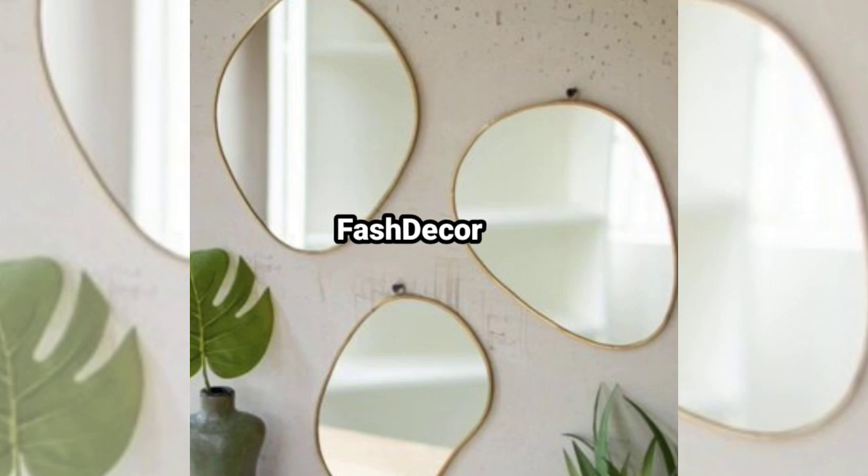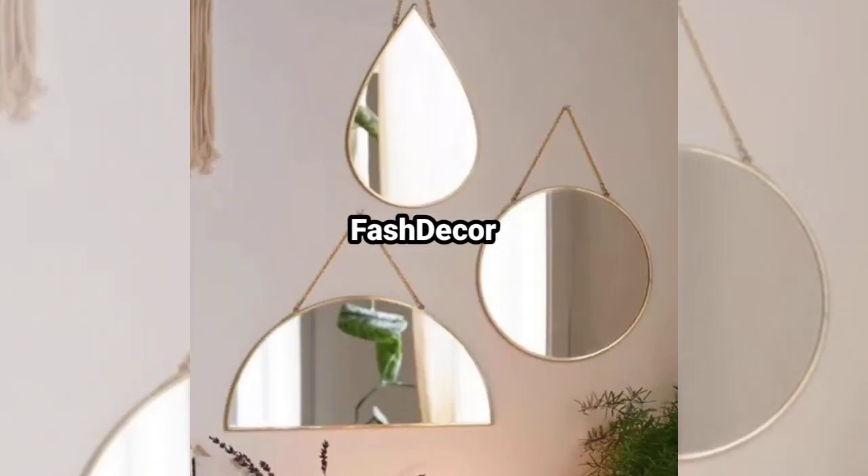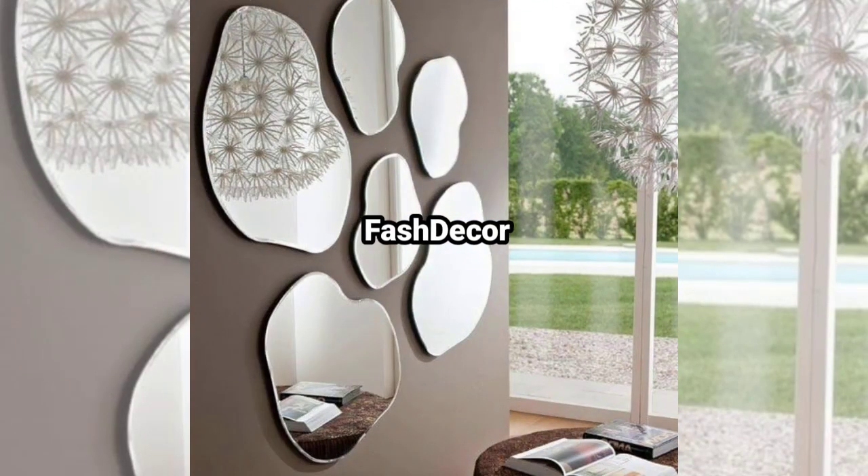Make a bold statement with an art deco mirror. Its striking design and glamorous feel add a touch of luxury to any room.